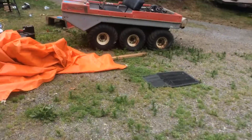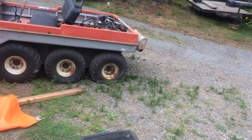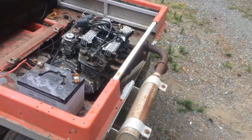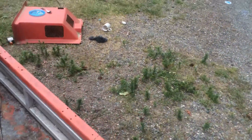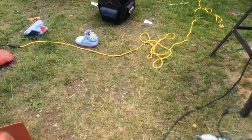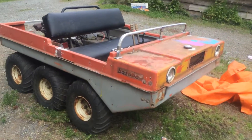Hey guys, here with another review — speaking closer to the mic this time because everyone says they can't hear me. Down in Duncan BC on Used Cowichan there was this thing for free — it's a Baja six-wheeler.